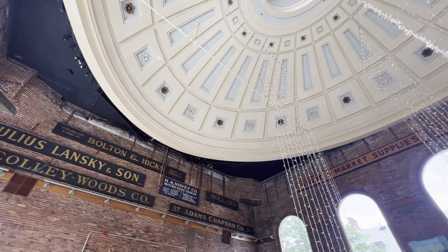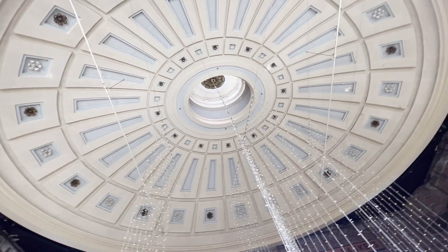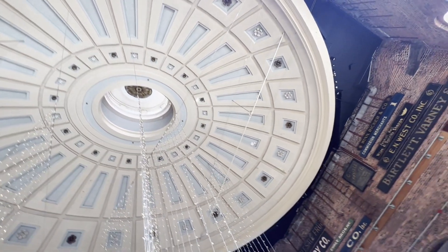We found the seat on the second level of Quincy Market and you can see the ceiling is very nice and beautiful.